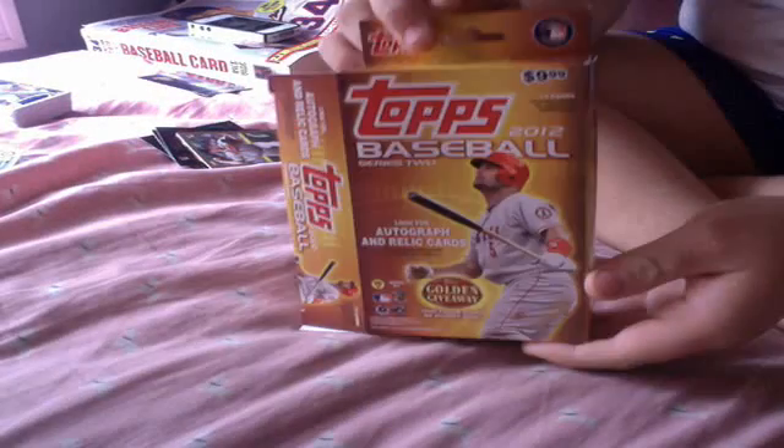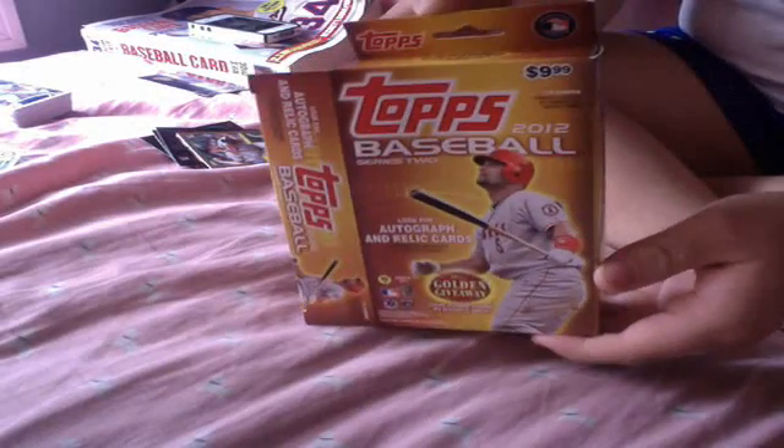Okay guys, so I went to Walmart and I picked up three things: one of these Tops 2012 Facebook Series 2 Hanger, a pack of 2011 Bowman Draft, and a pack of 2010 Bowman Platinum. I only have one of those and it was like $1.50.